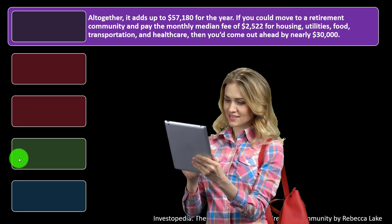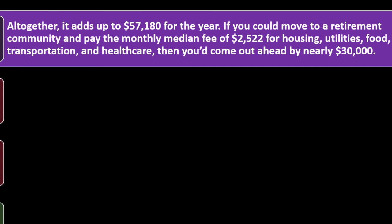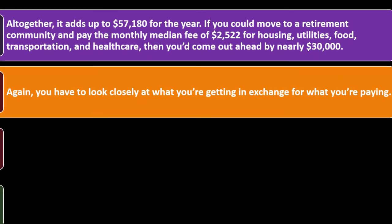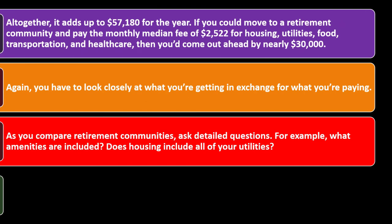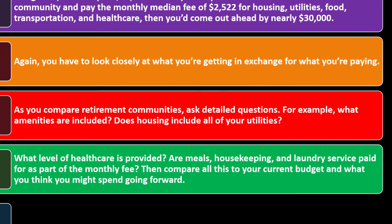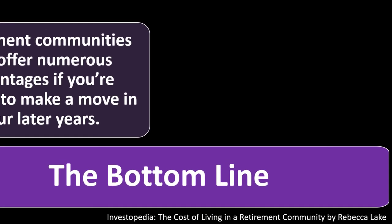Altogether, it adds up to $57,180 for the year. If you could move to a retirement community and pay the monthly median fee of $2,522 covering housing, utilities, food, transportation, and healthcare, then you'd come out ahead by nearly $30,000. As you compare retirement communities, ask detailed questions: What amenities are included? Does housing include all utilities? What level of healthcare is provided? Are meals, housekeeping, and laundry services paid for as part of the monthly fee? Then compare this to your current budget and what you think you might spend going forward — including whether you might need a housekeeper as taking care of your home becomes more difficult. The more you dig into the numbers, the easier it may be to decide whether a retirement community makes financial sense.